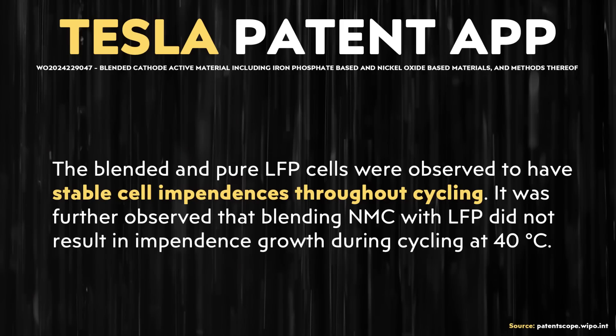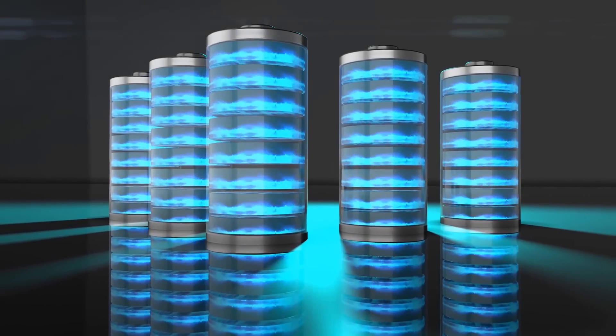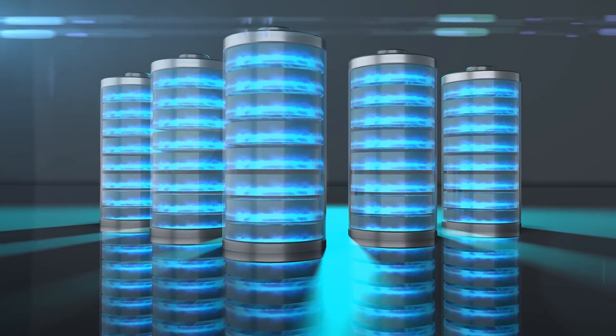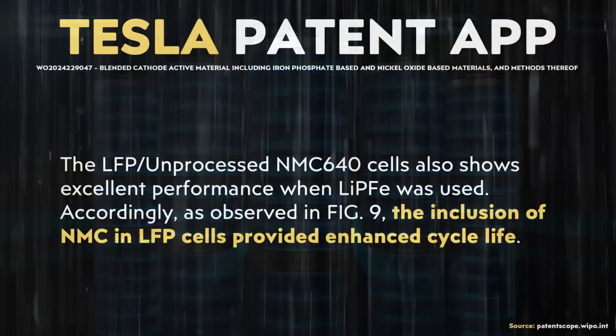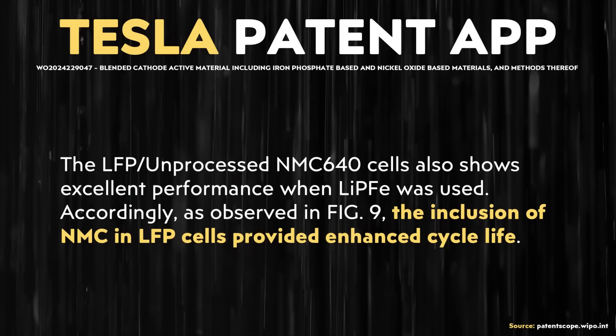Beyond that, these new hybrid cells also have very stable cell impedance. Cell impedance relates to the internal resistance in a battery — as cells age and materials break down, resistance can increase, indicating degradation. Resistance can also increase at various temperatures. This new chemistry shows stable cell impedance, which is a good sign. As described in the patent: quote, 'The inclusion of NMC in LFP cells provided enhanced cycle life.'